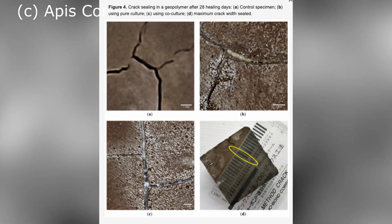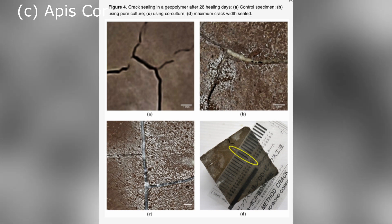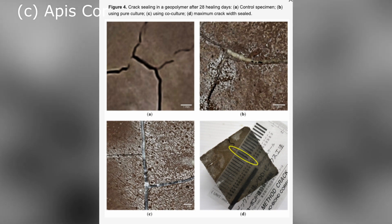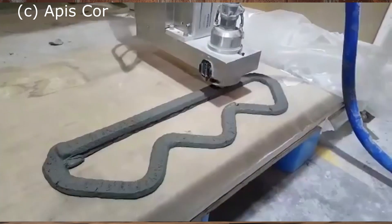These bacteria and fungi produce the mineral calcium carbonate, which, as you remember from section 8.2, is a key component of cement. This binds the crack and forces the water back out, which triggers these bacteria and fungi to die off and release new spores, which will again lie dormant and wait for the next crack to form.